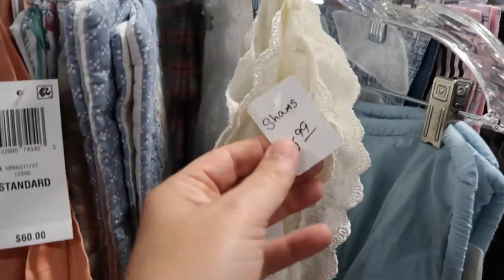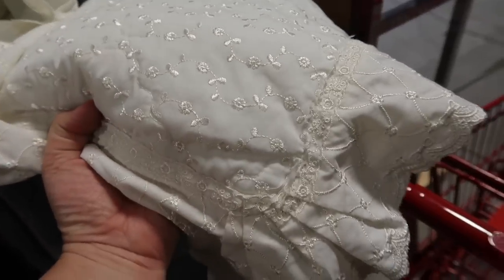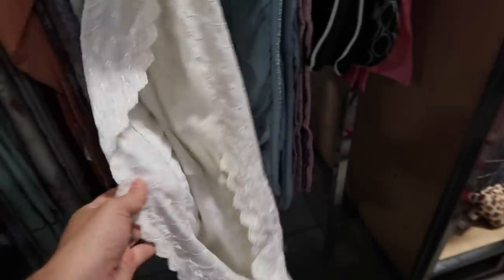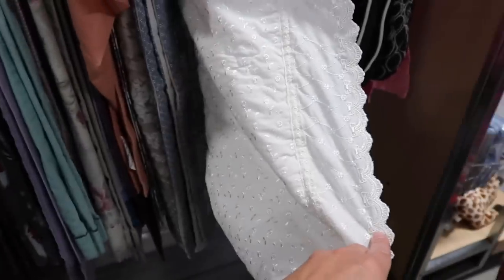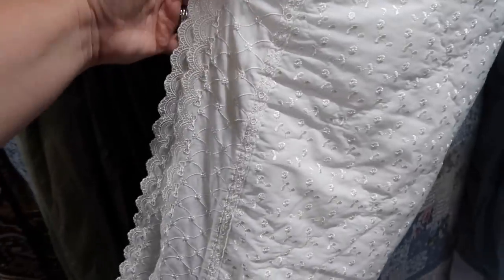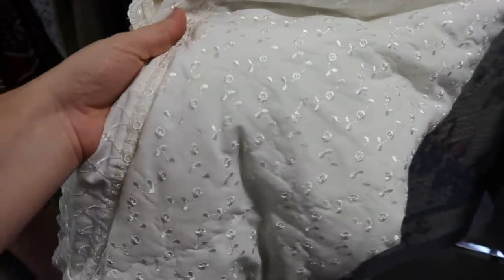I'm really liking these shams right here for $5.99. I did check the tag and they do say made in China, but they are really, really pretty and feel really nicely made. We are still working on her bedroom — it's just slow but sure. And I just think these are pretty. I like the fact that they are just a neutral, off-white color that could go with just about anything.